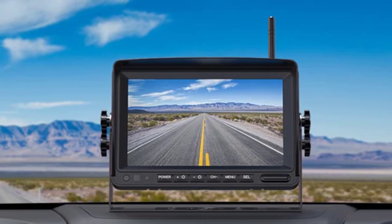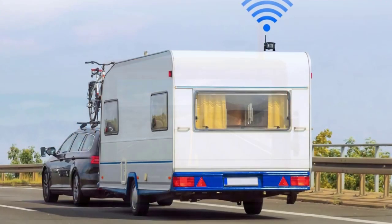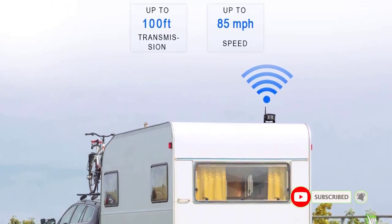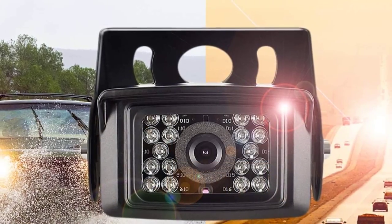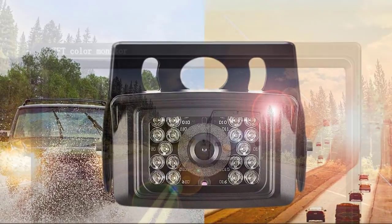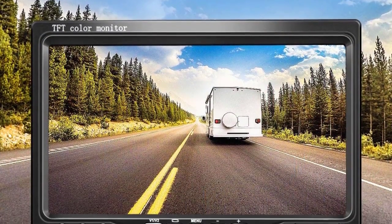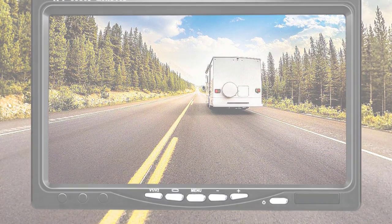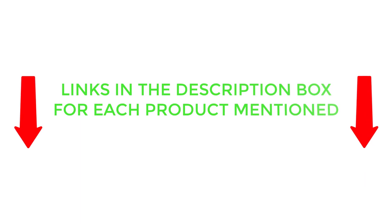There are many products available to choose from for the best RV observation camera, each with different characteristics, benefits, and prices. To help you make an informed decision, I did extensive research, read tons of customer reviews, and compiled a list of the best RV observation cameras from reputable brands. I found these products very helpful for people like you. If you want to know about prices and other information, be sure to check my description. So without further delay, let's jump into the video.